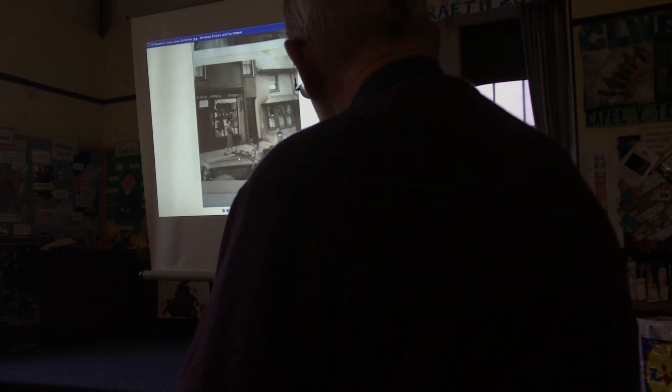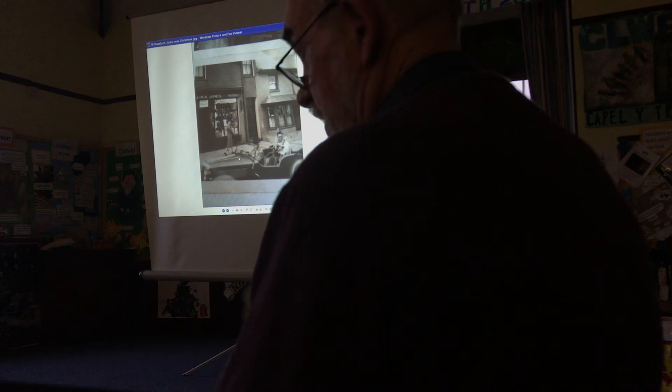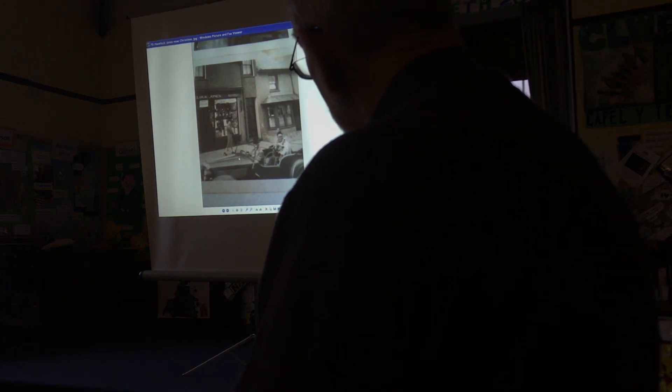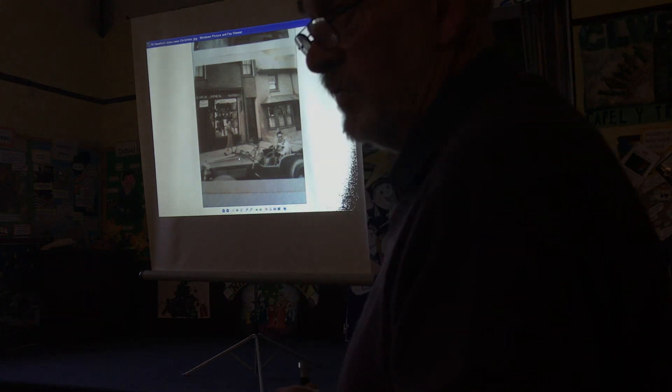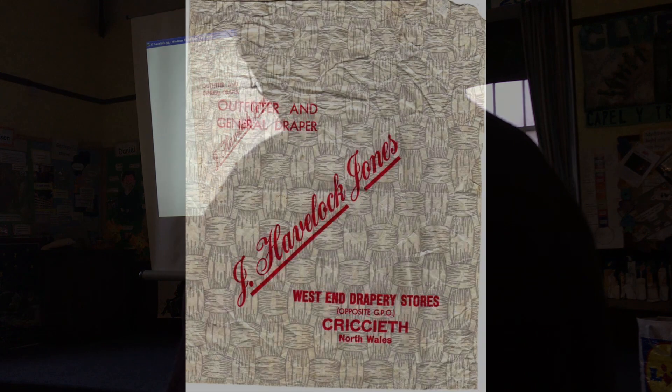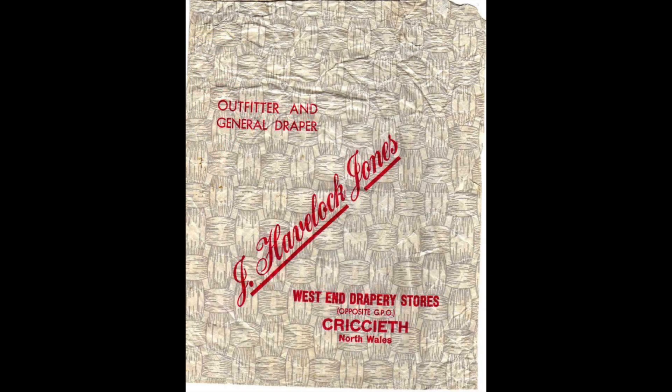This is not a very good picture, but this is where Christine's shoe shop is. It was Havelock Jones, draper's shop. That family - Havelock Stores - moved from two different places. Havelock was actually the name of a ship; his grandfather was captain of a ship called the Havelock. Get your corsets and liberty bodices!